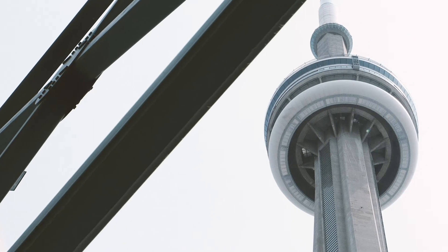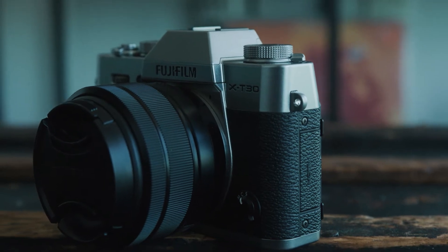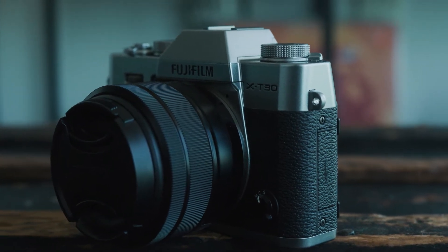The images aren't stunning because of the specs or some fancy feature — they're stunning because Fuji really took the time to hone the color science and the look of this camera. So when you take a photo with this camera, you're like, that's a Fuji. Despite the small size, this is a very powerful photo camera. It does 8 frames per second with the mechanical shutter and 30 frames per second with the electronic shutter — that's faster than the 1DX Mark II in an $800 camera. That's kind of mind blowing.